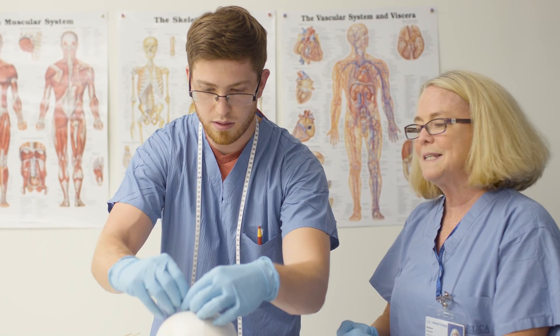The intraoperative neuromonitorist field is wide open. There are jobs in intraoperative monitoring everywhere. In this program, I am getting tools to directly do a job, and it's really easy to take these tools and apply them to my field. Now I am employed, and it feels really good.